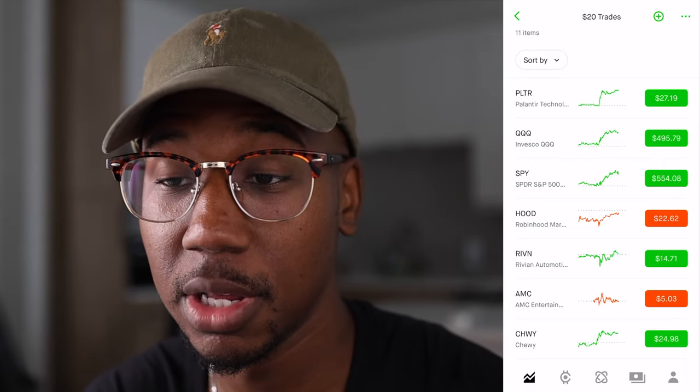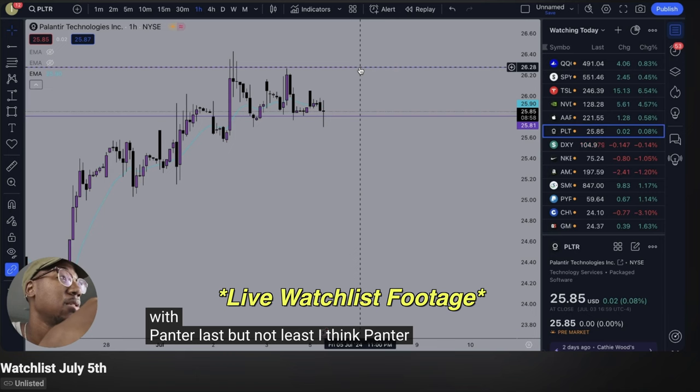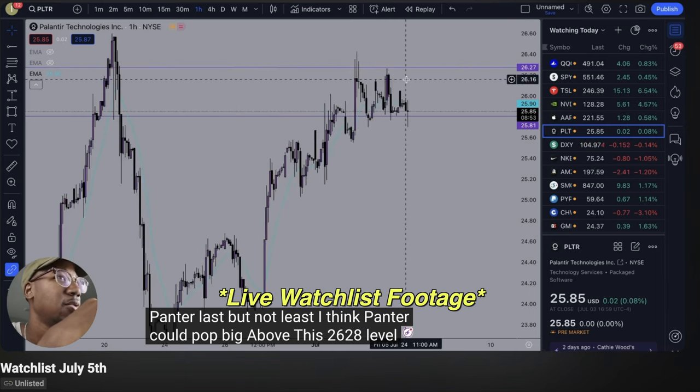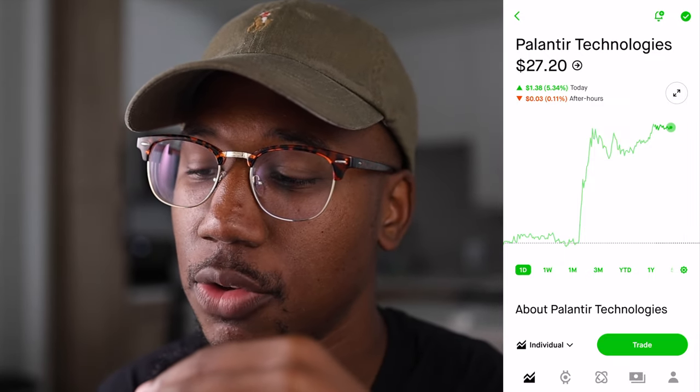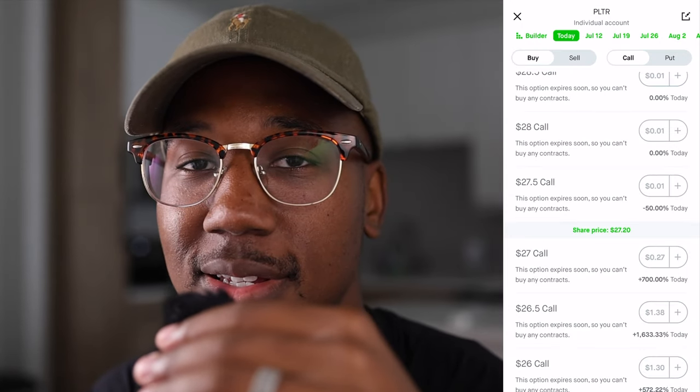For example, if we take a look at Palantir — the stock is only $27 right now. It has so many eyeballs on it and it moved 5%, or $1.38, from open to close. If you're in my Discord and saw the watch list video, you actually saw me call this one out this morning: Palantir could pop big above the 26–28 level. Now let's take a look at these contracts — if you hit 'trade,' then 'trade options,' we can look at today's contracts.